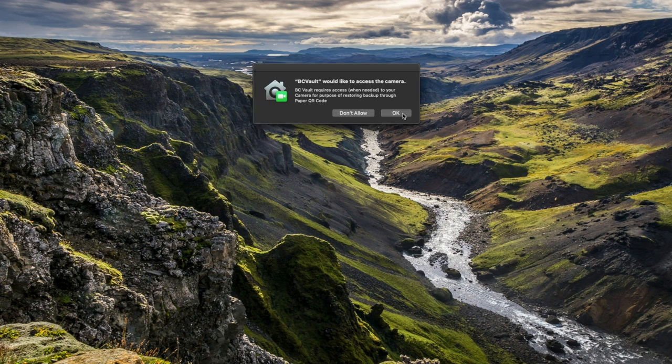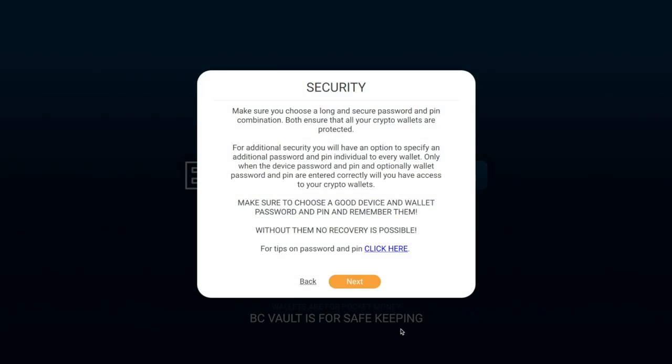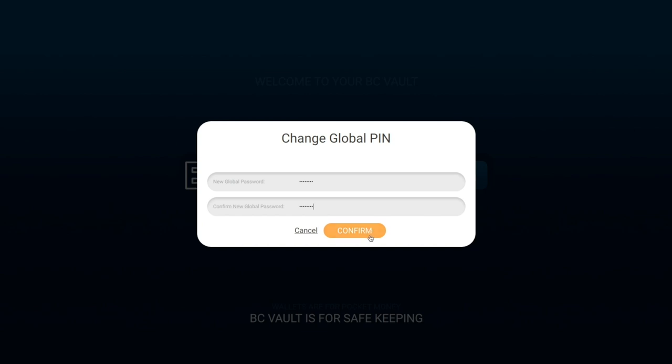BC Vault may request access to your computer camera in order to scan QR codes — click OK. When you open the BC Vault software, you will see a welcome screen. Read through it and click next. Read through the security screen and click next. You will be prompted to create a password to open and access this computer application. Create a long, strong, secure password and write it down in a paper notebook for backup. Store these in a safe place so you never lose access to the funds on your wallet. If you lose any of your passwords to this device, you will not be able to recover your funds.